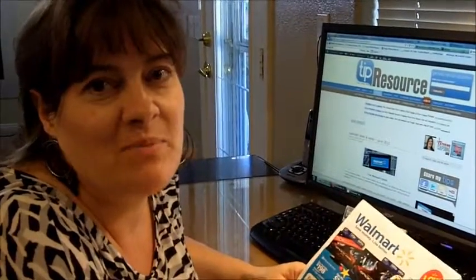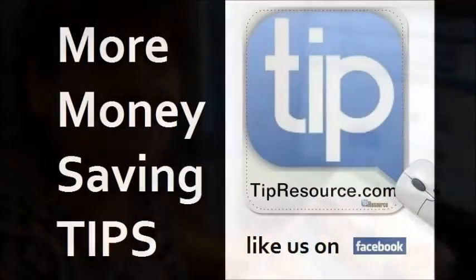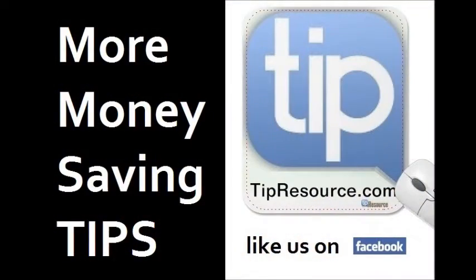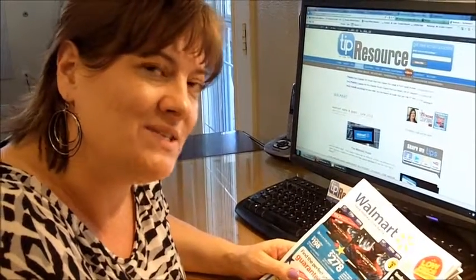Walmart has an ad this week in the newspaper, and they don't always put out an ad, so when they do I'm eager to check it out. Hi, it's Jen with tipresource.com — I'll let you know the deal that I would get at Walmart this week.